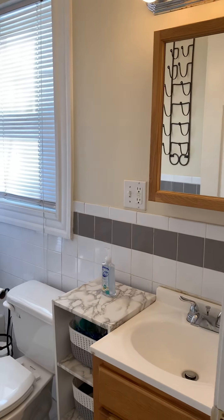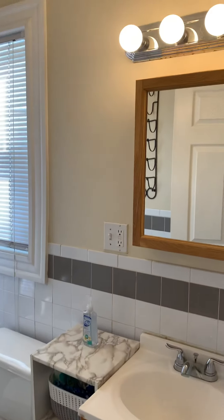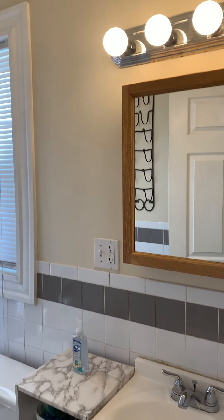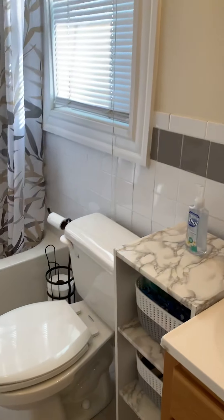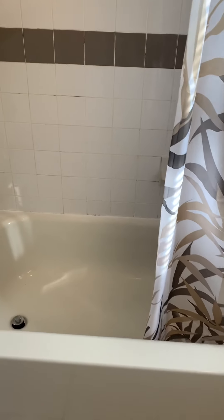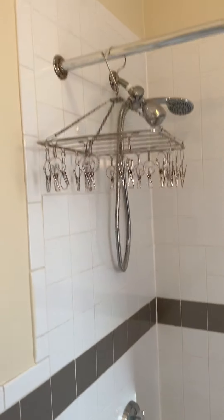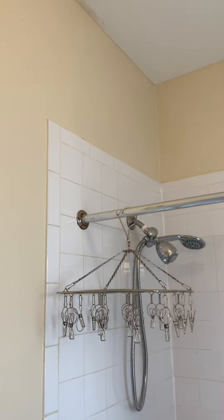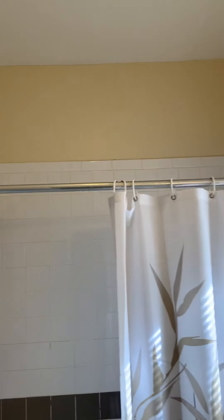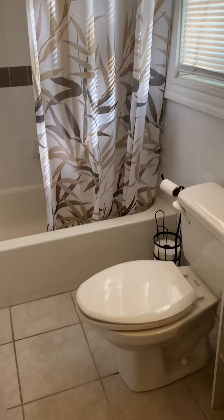Here is the bath. It does have a newer vanity — it was installed about two years ago. We have a tub, a really pretty tub. It's a pretty decent sized bathroom.